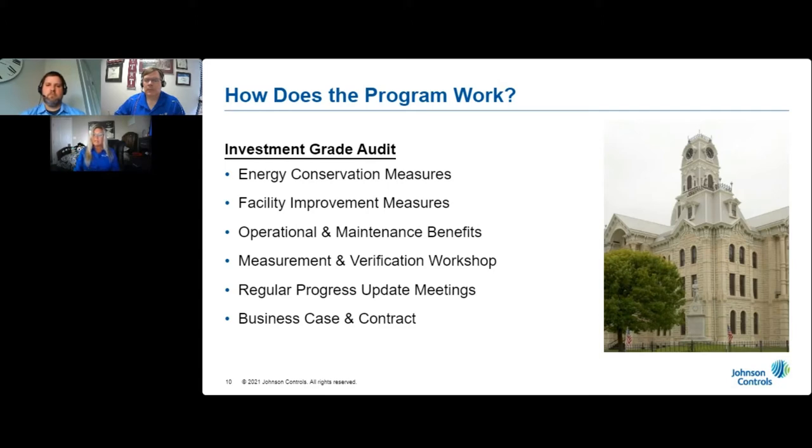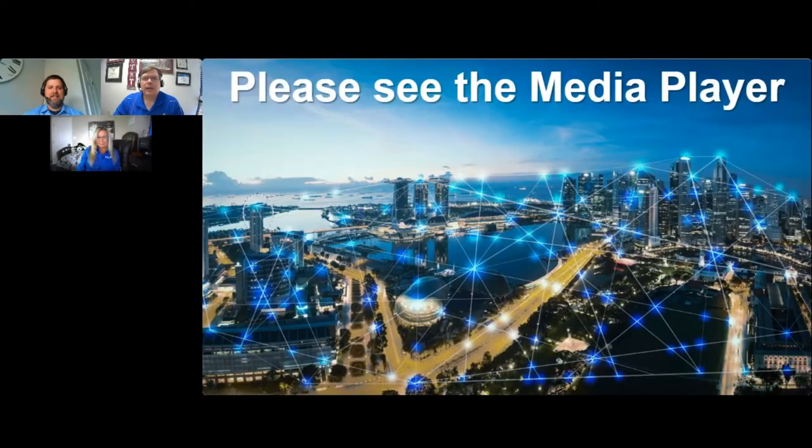Near the end of the detailed engineering study — which is sometimes referred to as an investment grade audit — we'll meet with you to review the final scope of work, the costs, benefits, and the business case. Once you're satisfied with the project, we'll present the project to your council or board for approval, and we will then enter into a contract with you to execute the scope of work. We know that every utility is unique, which is why we work closely with you to develop an effective public outreach program.